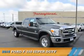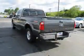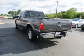This could be the vehicle you're looking for. It's powered by 4-wheel drive, a 6.7 liter, 8-cylinder engine, and a 6-speed automatic transmission.